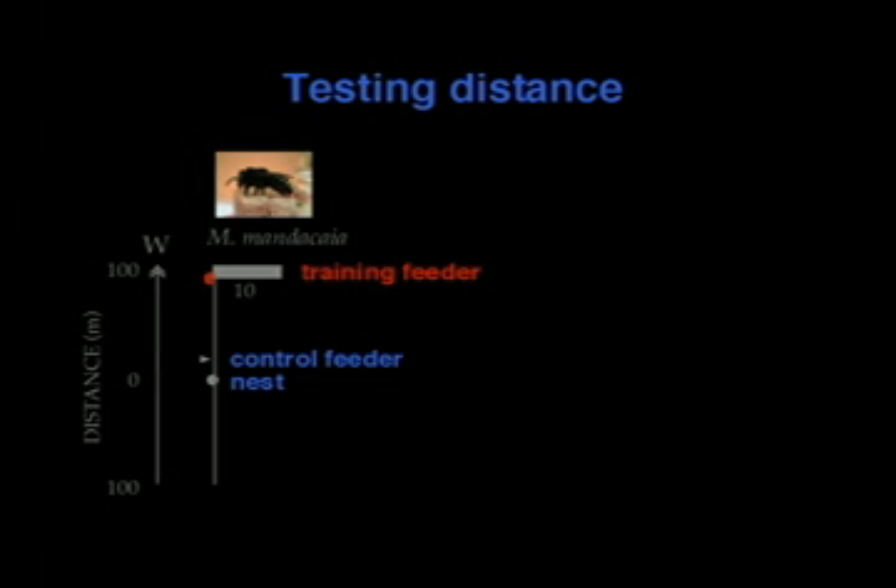So what would we expect in this case? If they could communicate distance, we would expect that significantly more newcomers would show up at the training feeder. And for these first two trials, that is correct — all of them show up at the training feeder.